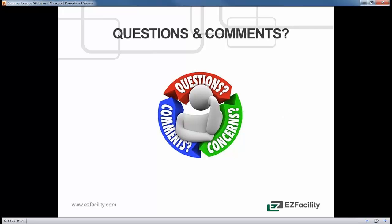We've essentially hit the end of the webinar. You'll see a question box below — if you have any questions or comments, please let me know and I'll be happy to answer them for you.